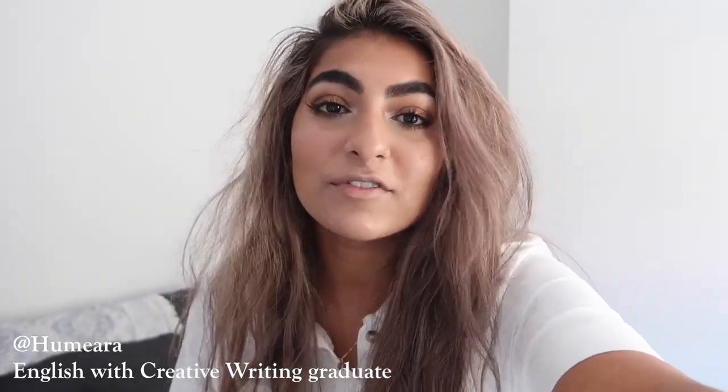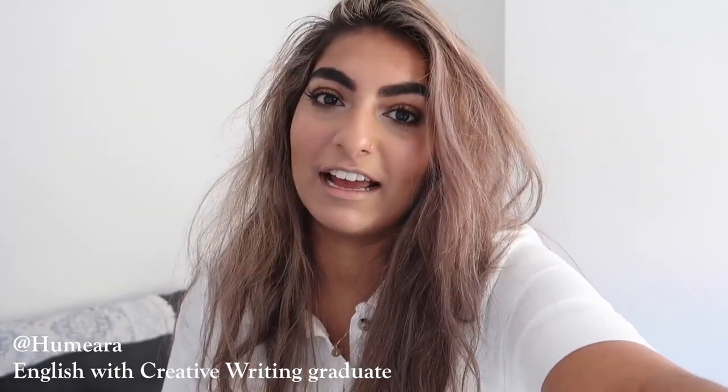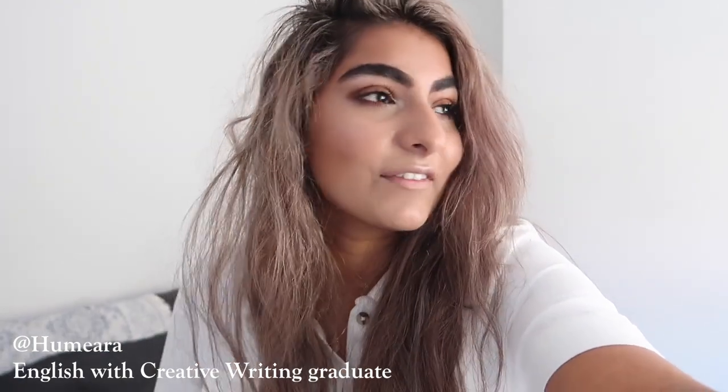Hi guys, my name's Pamera and I've just finished doing my English with Creative Writing degree at the University of Nottingham. Today I'm going to give you a little year one survival guide in video form and we're going to go around the Portland building and all the various buildings that you'll need to know — it'll just be a nice little day out.